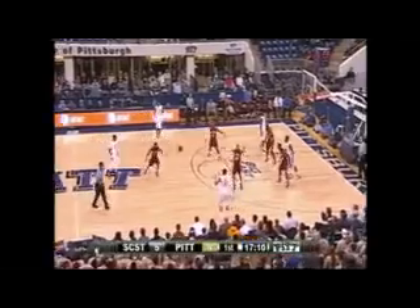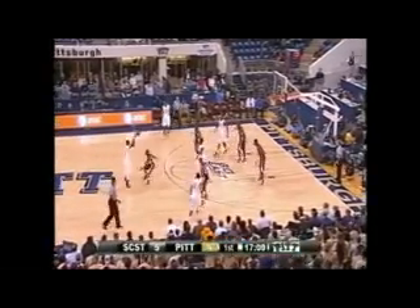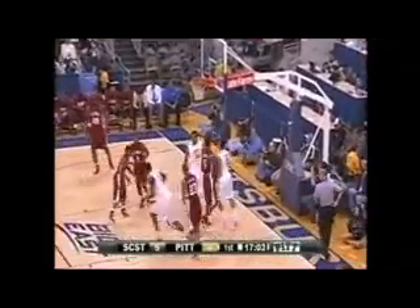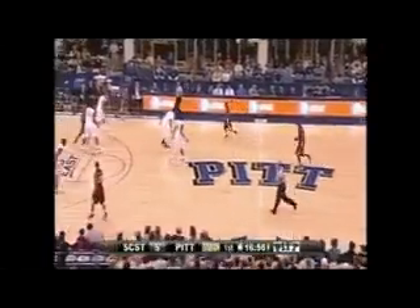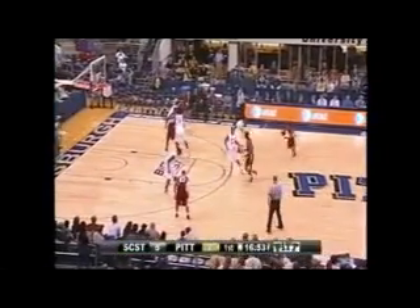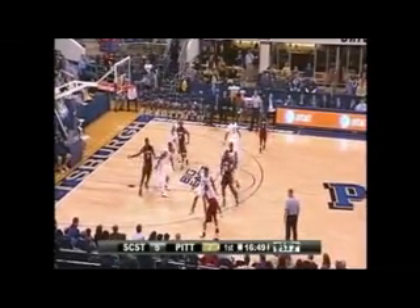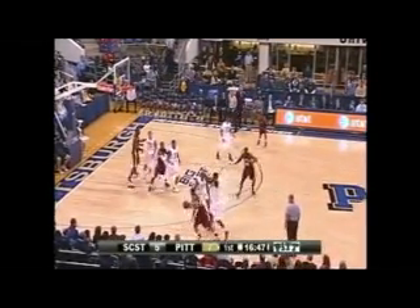Toombs — the 5'9" junior point guard from Atlantic City. Lamar Patterson will try the three — it's good! Patterson coming off 12 points against Oklahoma State. South Carolina State is playing a 1-2-2 zone. They're going to have to come out of that because the Panthers have three guys that can knock it down from the perimeter. Panthers are shooting 44% from three this year.